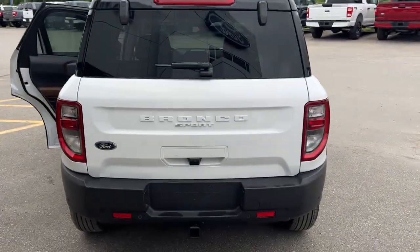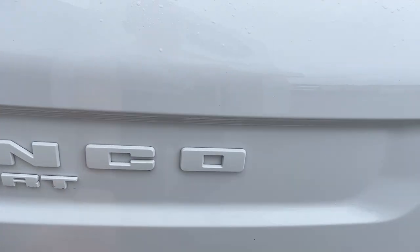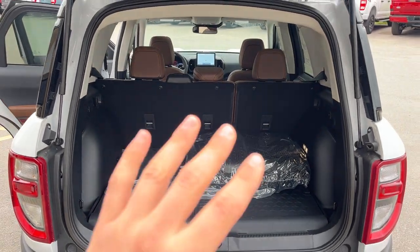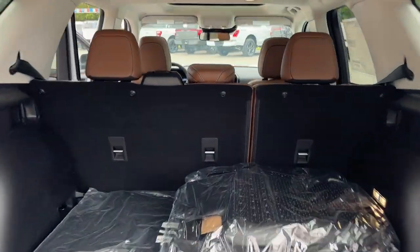You can't open just the glass, but opening the whole tailgate here you get plenty of storage in the back of these Bronco Sports, and even more when you fold down the seats — be sure to check out the photos for that.